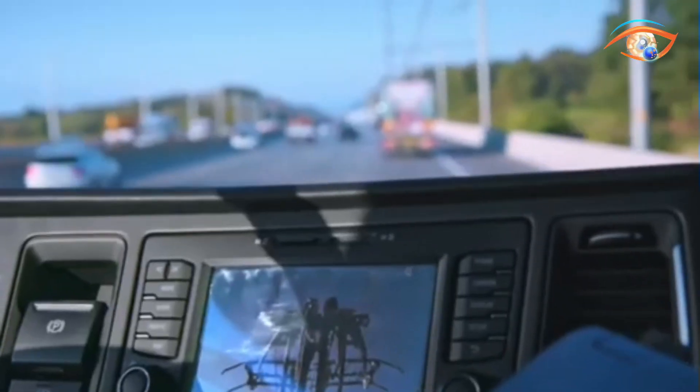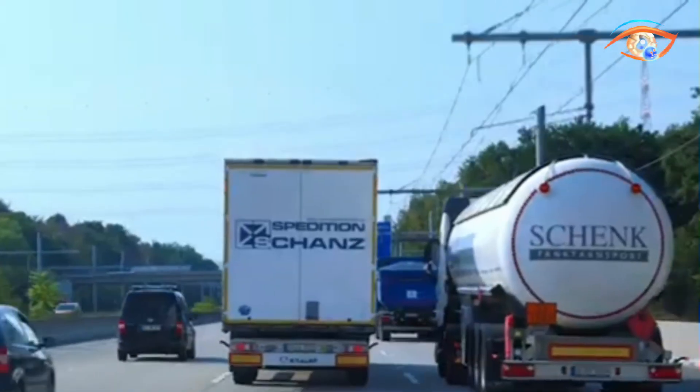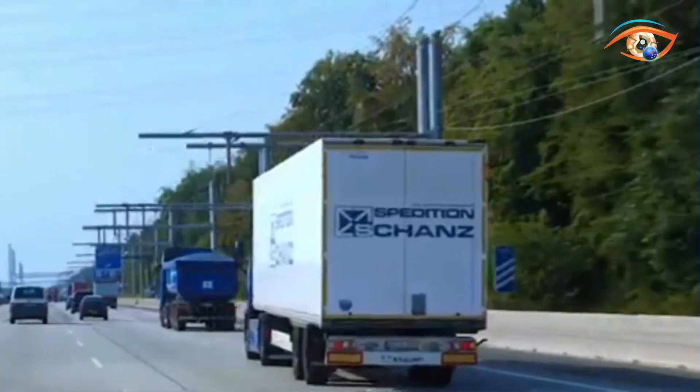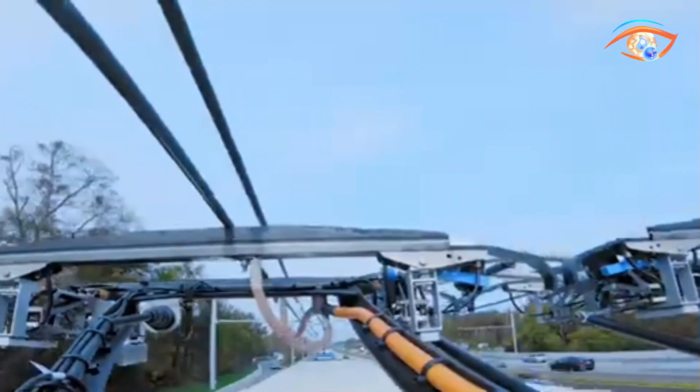Beyond direct propulsion, the system enables regenerative braking, feeding recovered energy back into the grid or truck batteries. This reduces fuel consumption, operating costs, and CO2 emissions significantly compared to diesel-only trucks. Siemens E-Highway is particularly effective for high-traffic freight corridors, offering a scalable, energy-efficient solution that combines environmental benefits with long-term economic advantages for the transport sector.